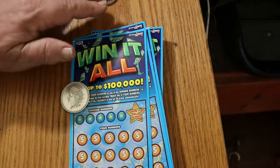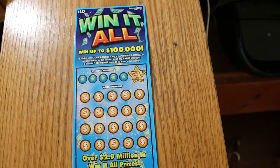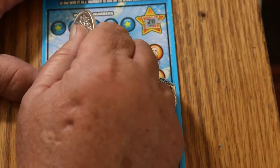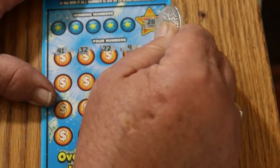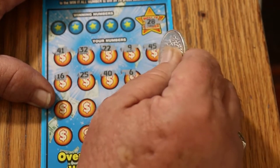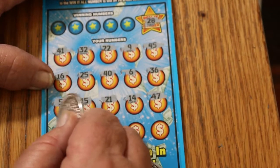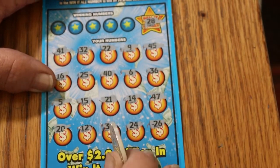Starting with ticket 26. We're looking for a 28 on the Win-It-All. Numbers are: 41, 32, 22, 9, 45, 16, 25, 40, 6, 36, 5, 15, 21, 14, 47, 20, 12, 30, 24, and 26. So we don't have a Win-It-All.